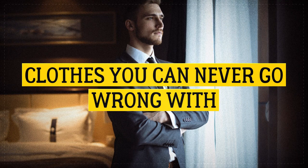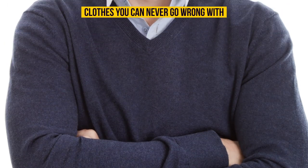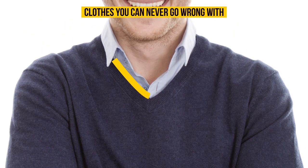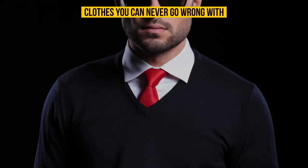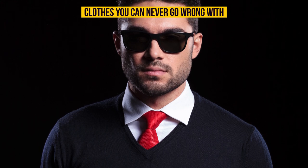Clothes you can never go wrong with: if you're not sure what to put on, a dress shirt and a v-neck sweater look good on anybody. You can spice it up by changing the color combinations every day.